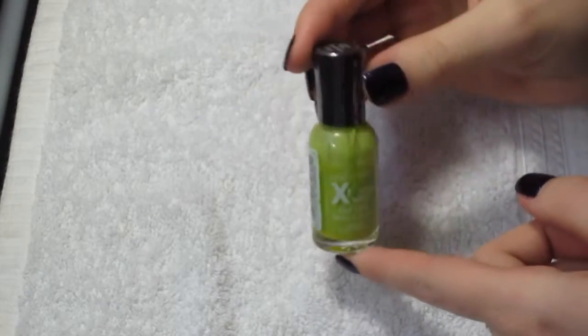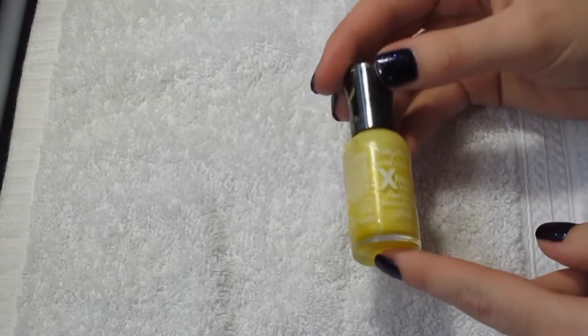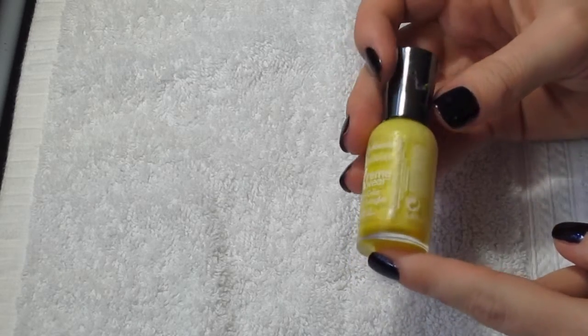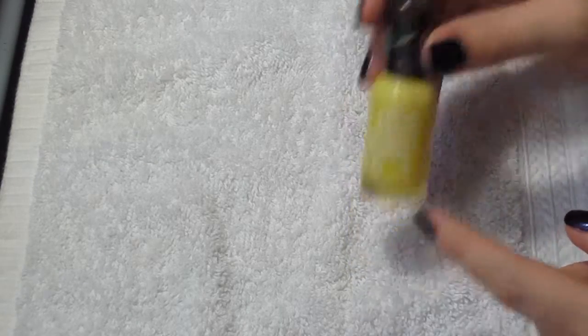This is Green with Envy, and Mellow Yellow. I got these two to water marble, so the caps and the bottles are a bit of a mess.